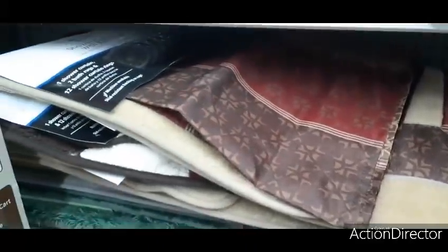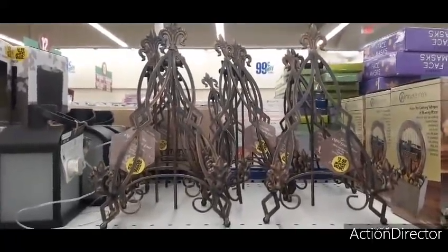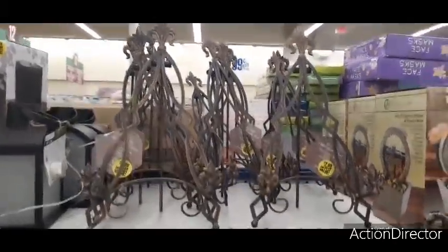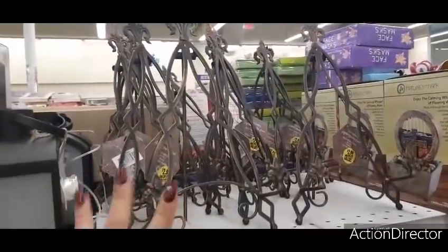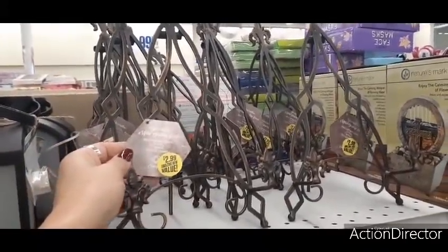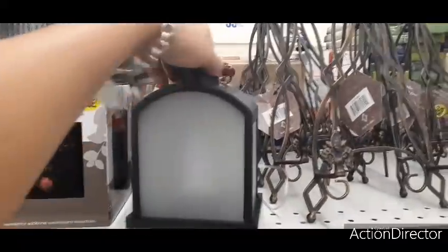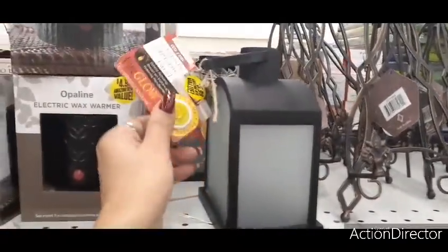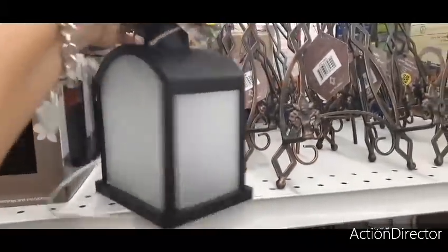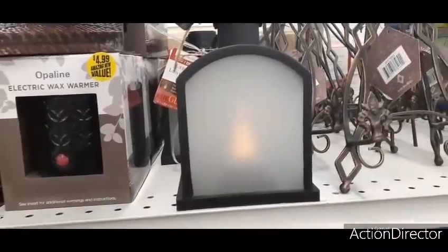They have these really nice easels for plates or pictures — a vintage-looking decorative metal display easel, very matte and not shiny, for $2.99. They also have these cool lanterns that are supposed to create a fire-glow effect. Let's take a look — yeah, that is really nice for $5.99.